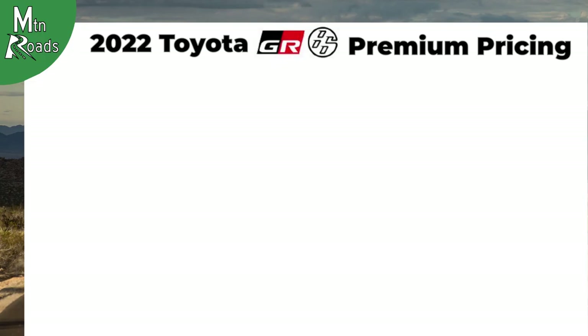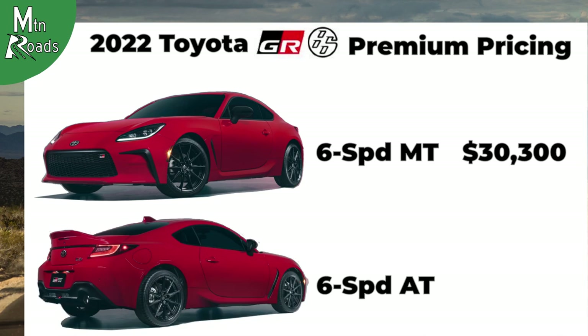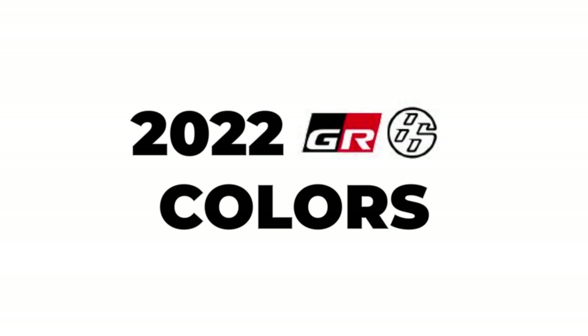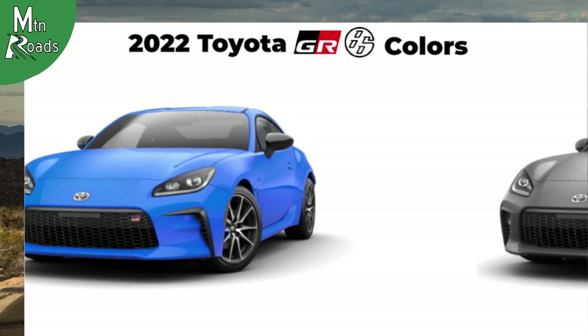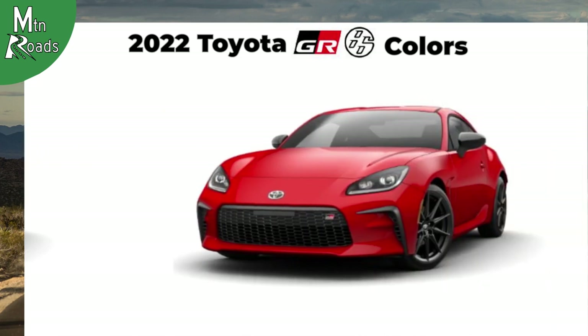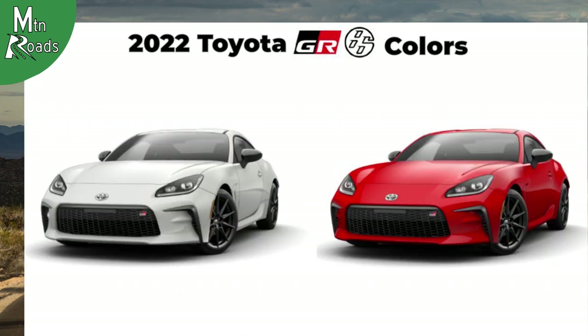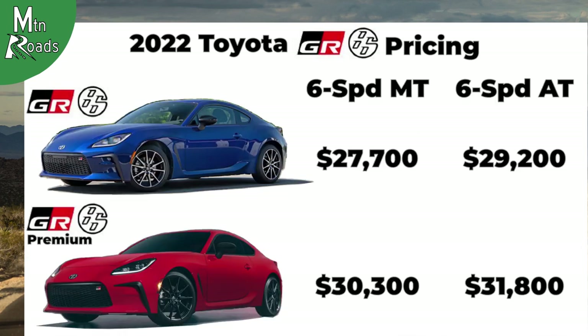For these additional upgrades, the GR86 Premium 6-speed manual starts at $30,300 and the GR86 Premium automatic starts at $31,800. The 2022 Toyota GR86 is available in Steel, Raven, Neptune, Pavement, Trueno Blue, Halo, and Trackbread. Halo and Trackbread are additional cost colors at $425 extra. Here's one more look at the prices for the 2022 Toyota GR86 and GR86 Premium.